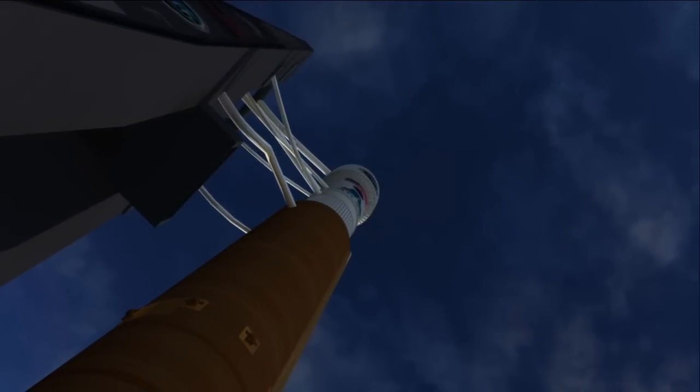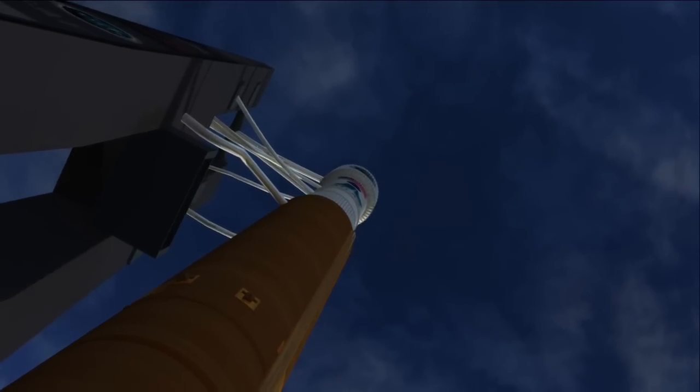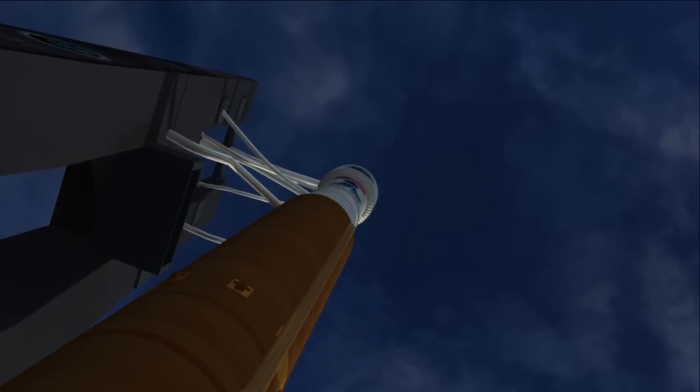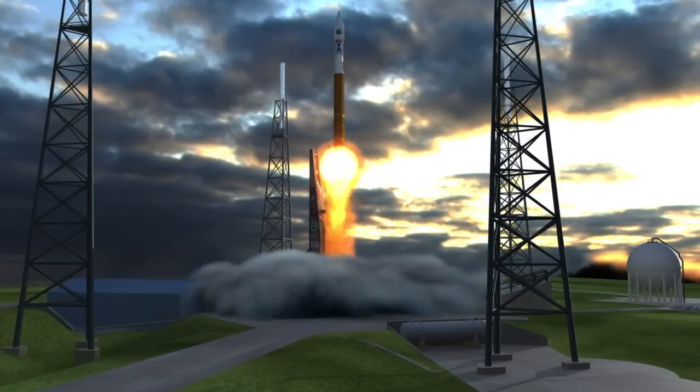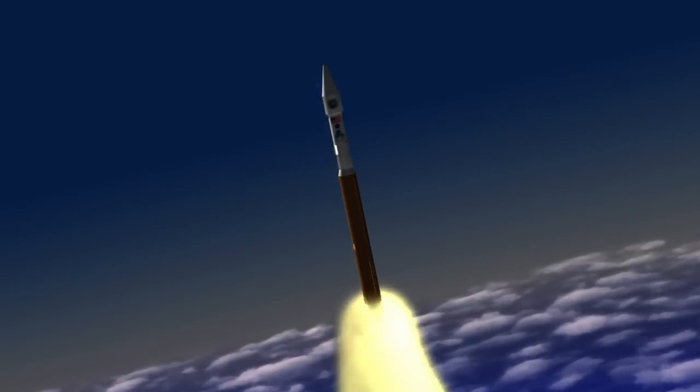At Cape Canaveral, the TDRS-K spacecraft sits atop an Atlas V rocket ready for launch. Three, two, one — and liftoff of the Atlas V rocket carrying the next generation Tracking and Data Relay Satellite, TDRS-K.